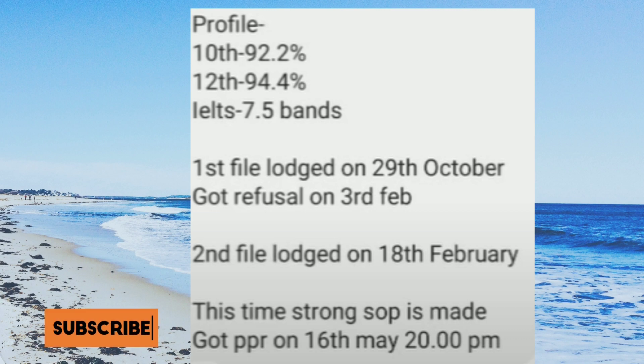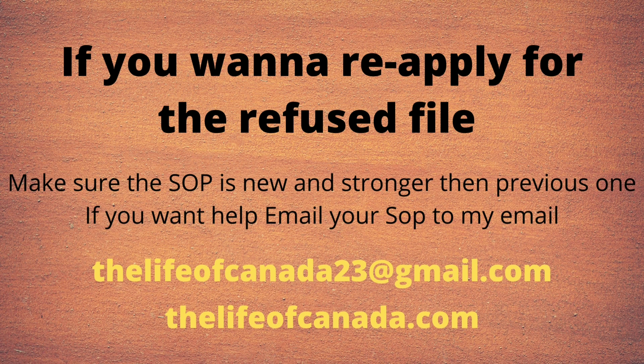In this file, as you can see, it was a reapplied file. First time launched on 29th of October, then got a refusal on 3rd of February, then reapplied on 18th of February, and finally got the PPR yesterday on 16th of May.